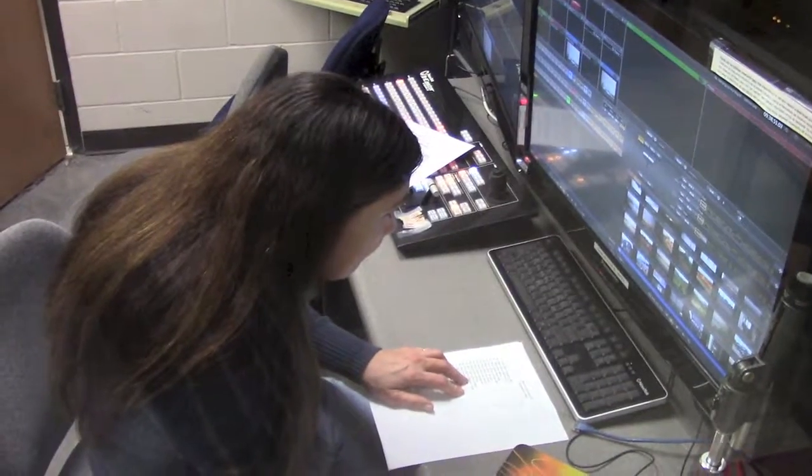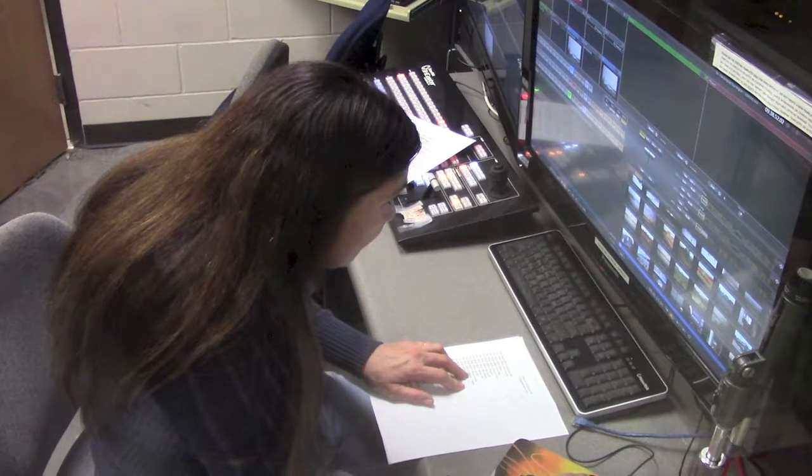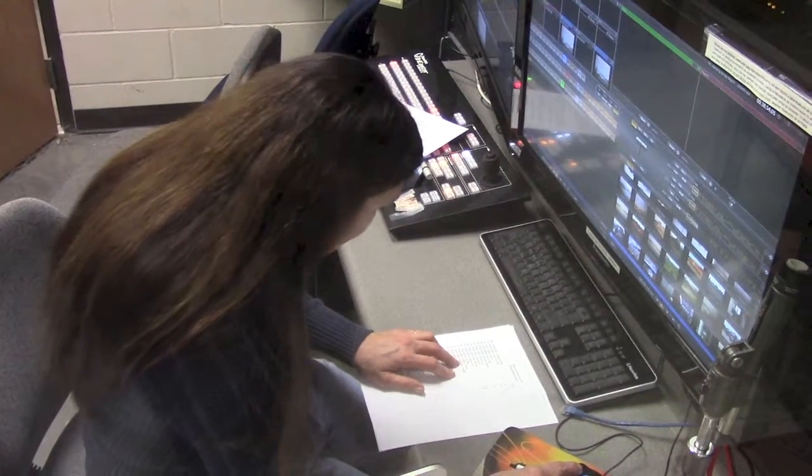Here's Denise, my director. She's reviewing my script and organizing the visual and auditory elements that we'll be using during the show.